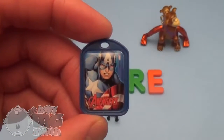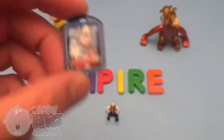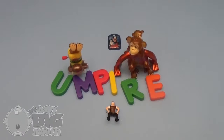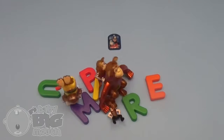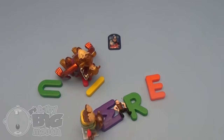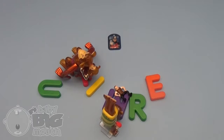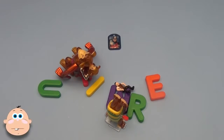The Marvel Avengers Collection! Captain America! And now, a spelling celebration! Thanks for cracking us up! Bye-bye!